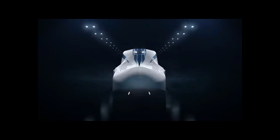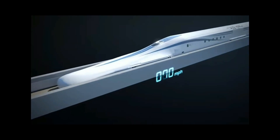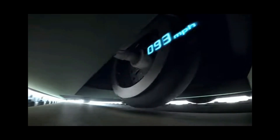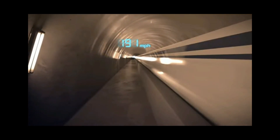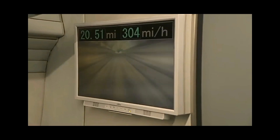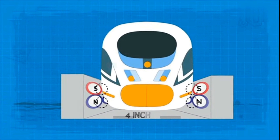Maglev trains have several advantages over conventional trains. In terms of higher speed, maglev trains can reach speeds of over 400 kilometers per hour (250 miles per hour), compared to about 300 kilometers per hour (186 miles per hour) for conventional high-speed trains. The fastest maglev train in operation is the Shanghai Transrapid, which covers 30.5 kilometers (19 miles) in just over eight minutes, with a top speed of 430 kilometers per hour (270 miles per hour).